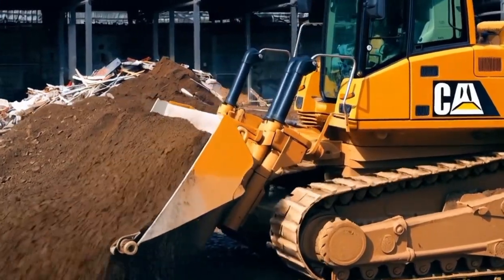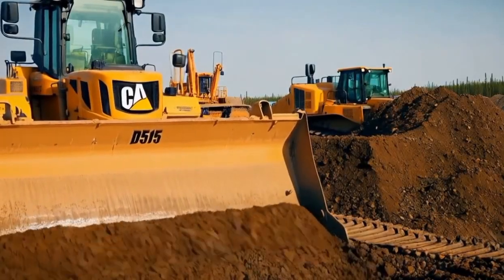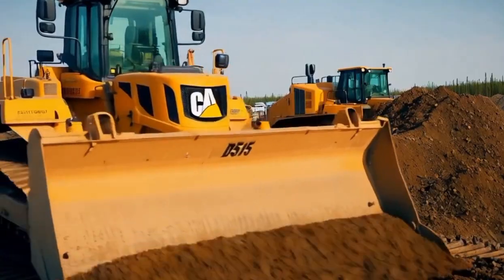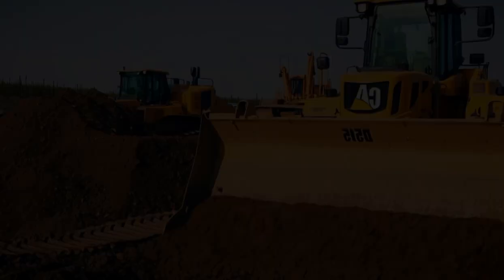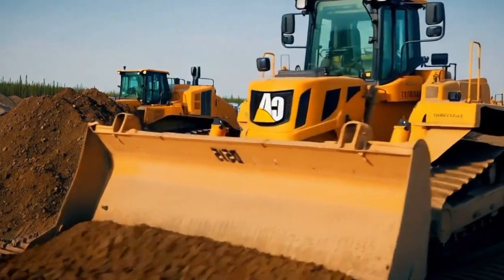Whether it's clearing large areas, grading or pushing massive quantities of earth, the D515 is built to tackle all of these tasks with ease. Let's break down what makes this machine stand out from the crowd and why it's a trusted choice for construction professionals around the globe.